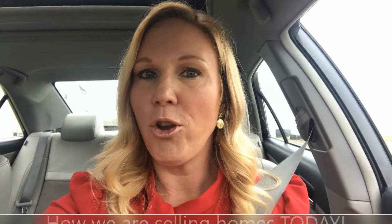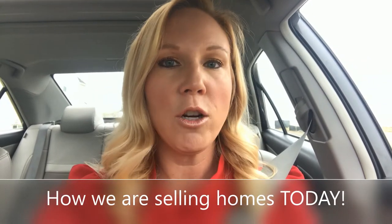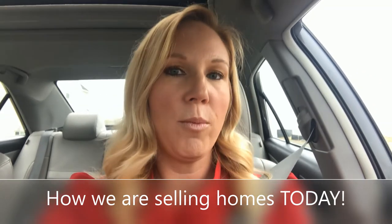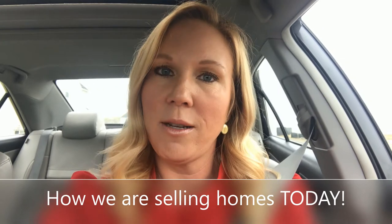Hi, happy Sunday! It's Brooke Miller here, your realtor in the Fredericksburg, Virginia area. I just was meeting with some seller clients and we will be putting their house on the market later this week. A lot of my seller clients have been having questions about how we're going to be able to do this given the current environment, so this is a quick video to tell you how we are taking on new seller clients, marketing their homes, showing their homes, and going through the process given this current COVID-19 conscious environment.